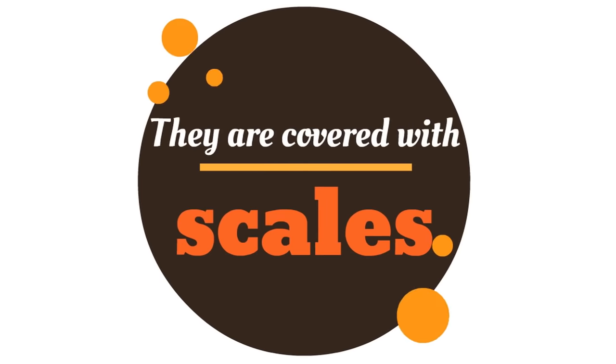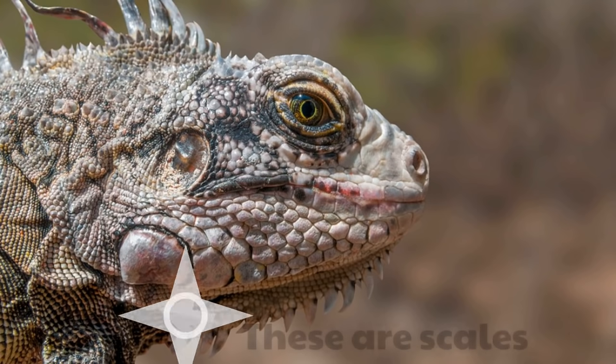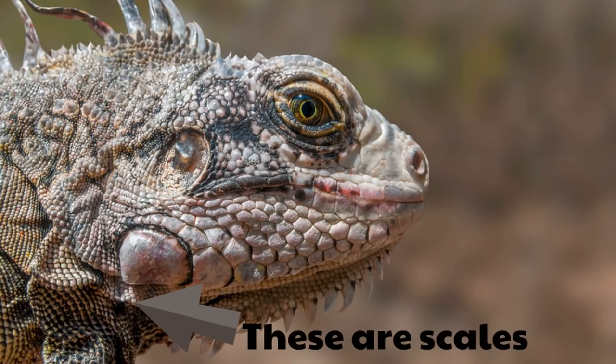First of all, they are covered with scales. Not with hair or feathers, but with scales. Look at this incredible iguana — covered in scales. Just look at these scales. These scales are dry and they're waterproof, and they cover the bodies of reptiles, just like this iguana.